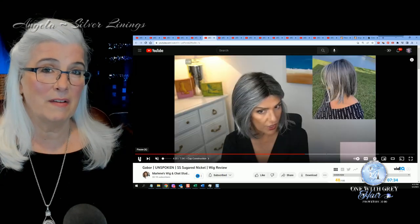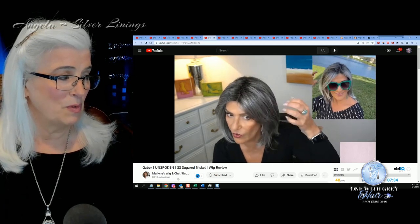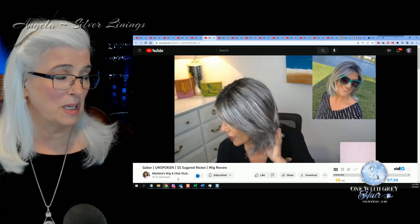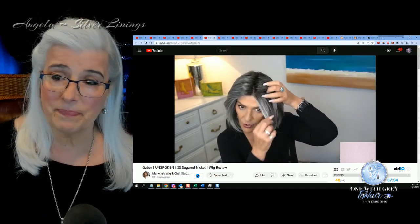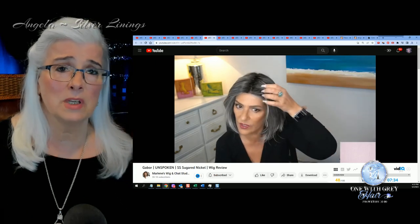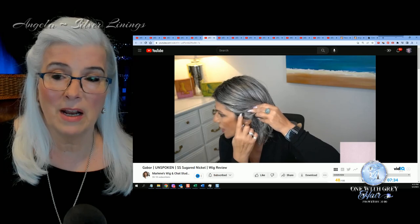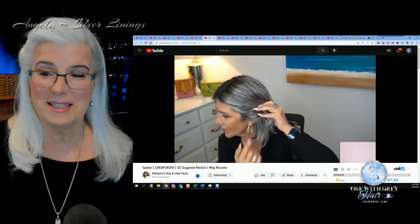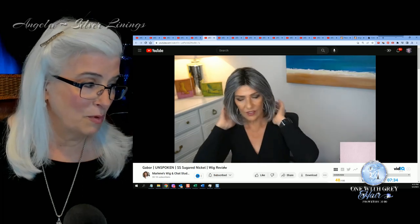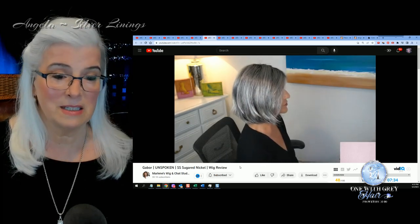Next we have Marlene's Wig in Chat, and Marlene is reviewing Gabor's Unspoken in the Sugared Nickel. You can see that this is a darker gray, for those of you that are really in the transition time. I remember when my hair had a lot more black in it and I transitioned to white. A beautiful wig, beautiful review as always by Marlene. Linked below.